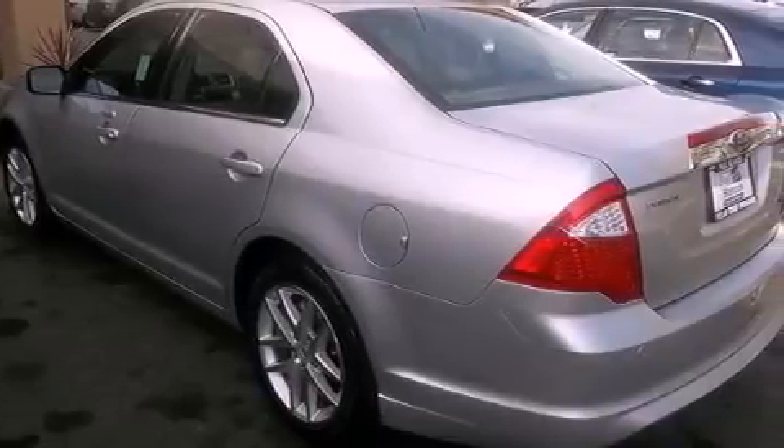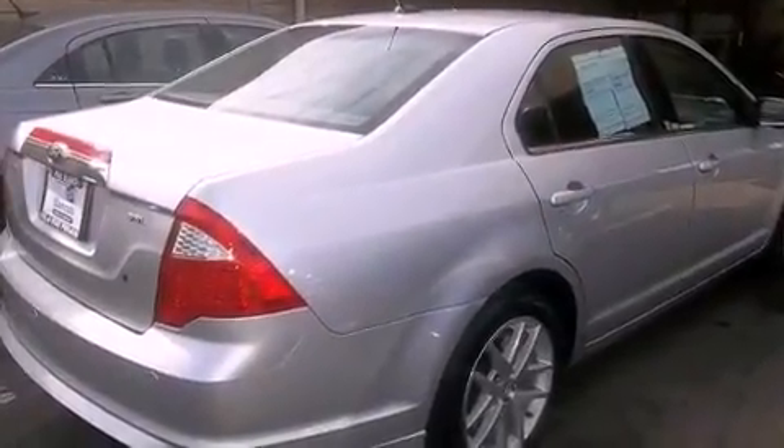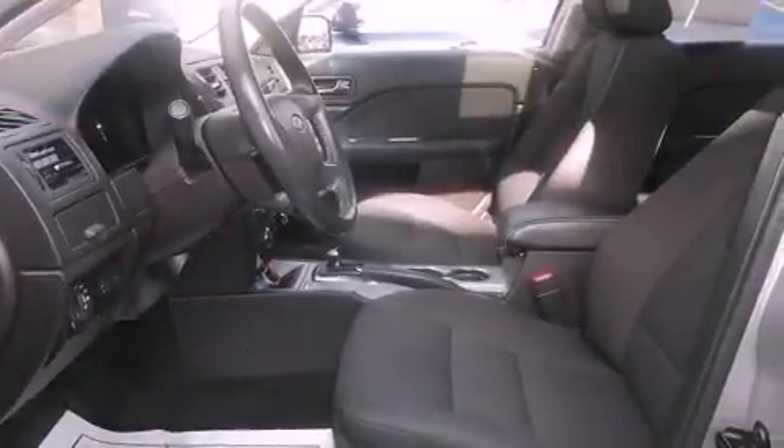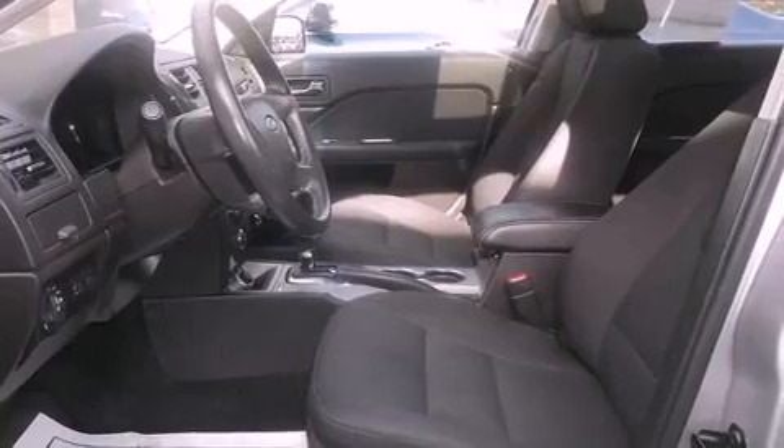Features include alloy wheels, dual-power seats, cruise control, a traction control system, side impact airbags, air conditioning, full-power accessories, a keyless entry system, and this vehicle has fewer than 34,000 miles on the odometer.